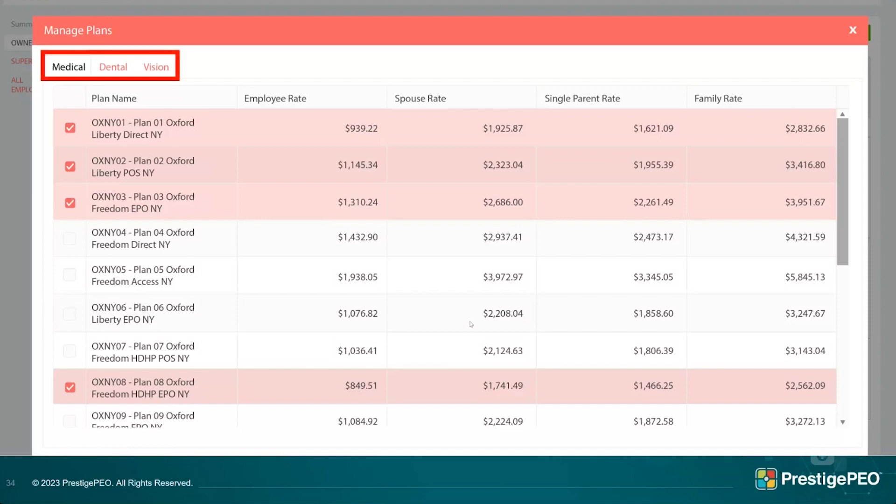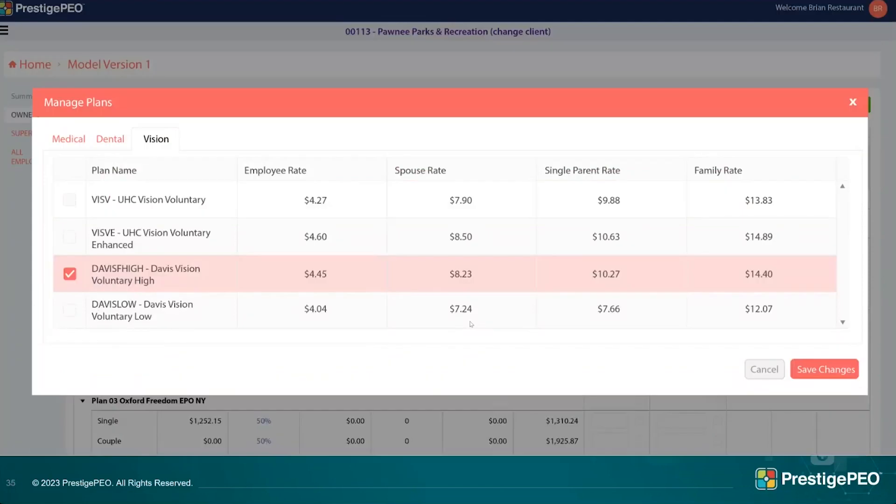At the top of the add/terminate plans screen you'll see tabs for medical, dental, and vision. Even if you don't currently offer dental or vision through Prestige, you'll still see those plans available. In particular, we now have an enhanced UHC vision plan and Davis Vision plans this year — these are in response to broker requests for better vision options. You'll be able to add these more attractive vision plans for your employees and see their details in the menus.